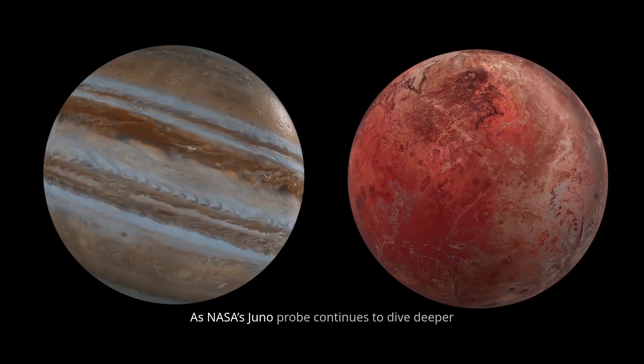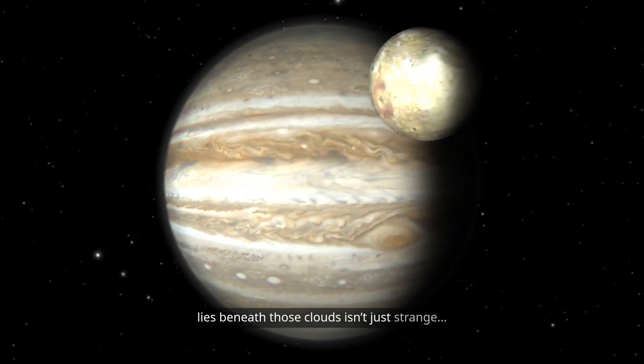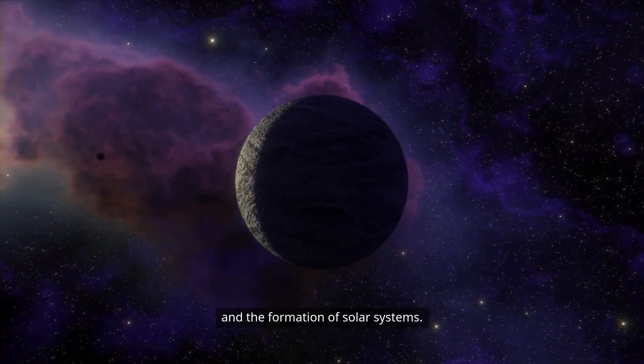As NASA's Juno probe continues to dive deeper into Jupiter's secrets, we're learning that what lies beneath those clouds isn't just strange. It's something that may rewrite what we thought we knew about planets, stars, and the formation of solar systems.